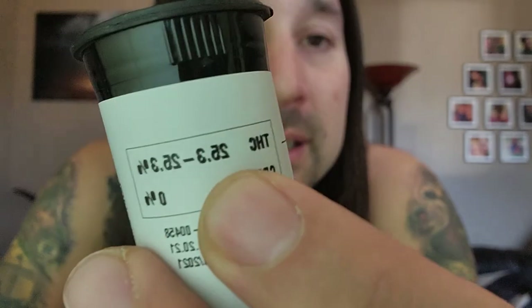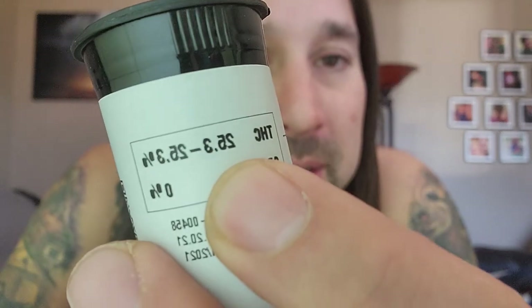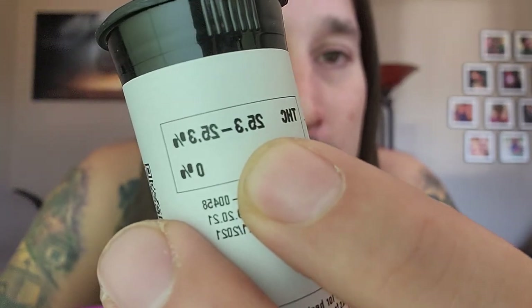Our average THC count is right about 26%, and my bottle is saying just a little bit under that — 25.3%. But this is the highest THC strain that I've reviewed today.